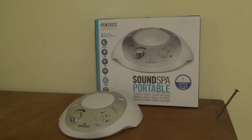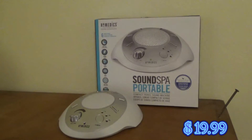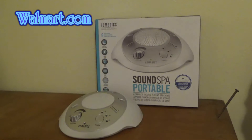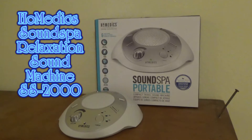Hello, this is David from David's World. We bought this Homedics Sound Spa relaxation sound machine — it's the SS-2000, and we got it for $19.99 at walmart.com. We have a Honeywell that we've had for years in the hallway, and it was to help make enough noise so the kids would all sleep without waking each other up. So we ended up investing in this little machine right here, and it's pretty good — we've been using it for several days now.